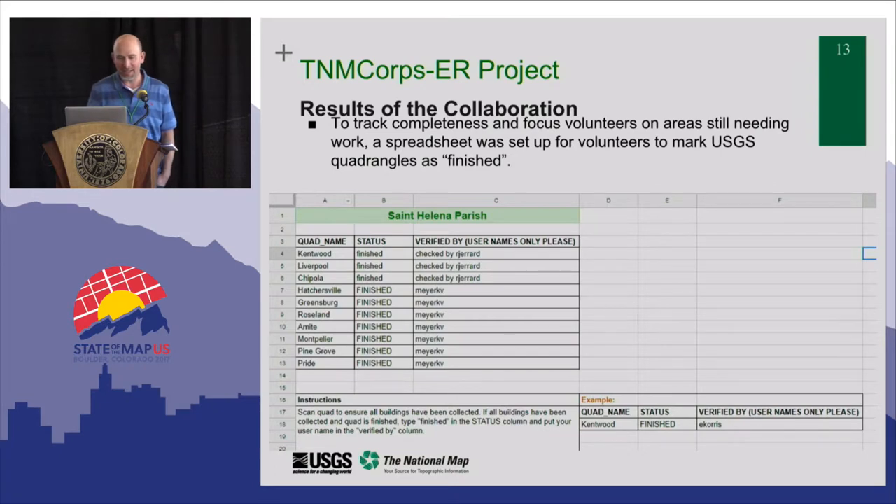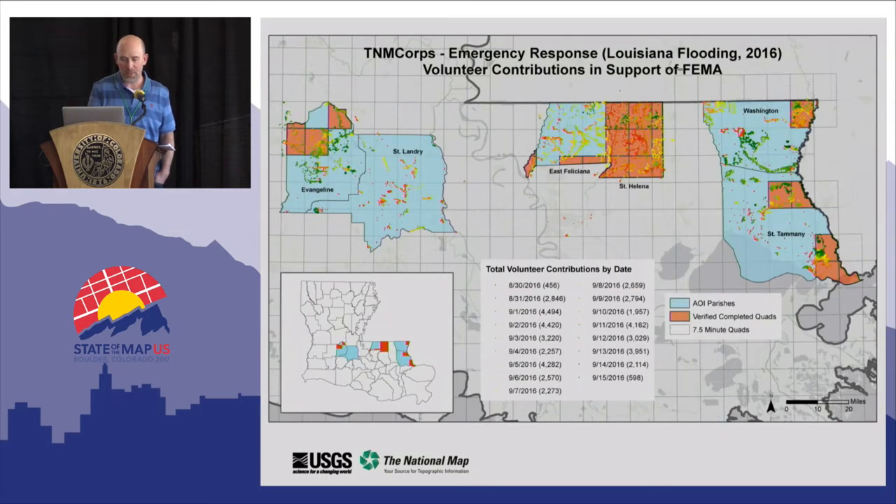This slide is a window into how we were trying to manage areas internally. We got this off the ground really fast, and as an afterthought we decided to implement an online spreadsheet so people could report areas that were finished, so we could help retask other volunteers. The orange areas were marked as complete parishes, while the blue were not complete. But we had that hard deadline after a month with FEMA, so we had to wrap it up anyway.